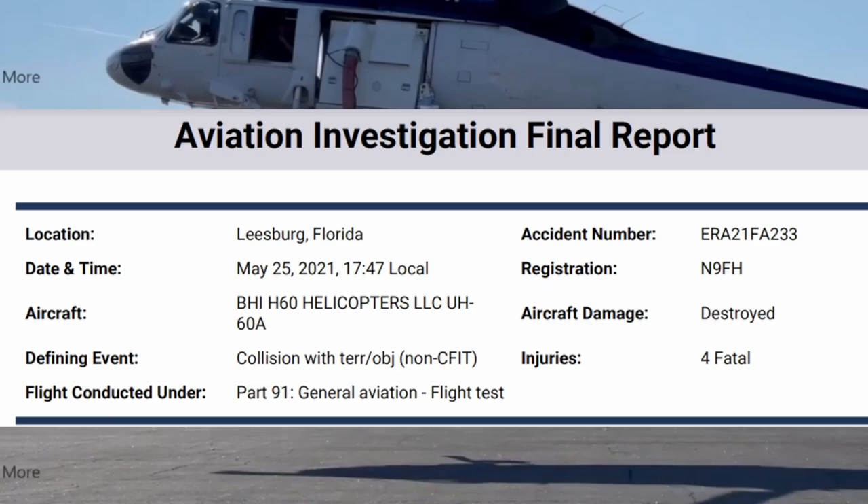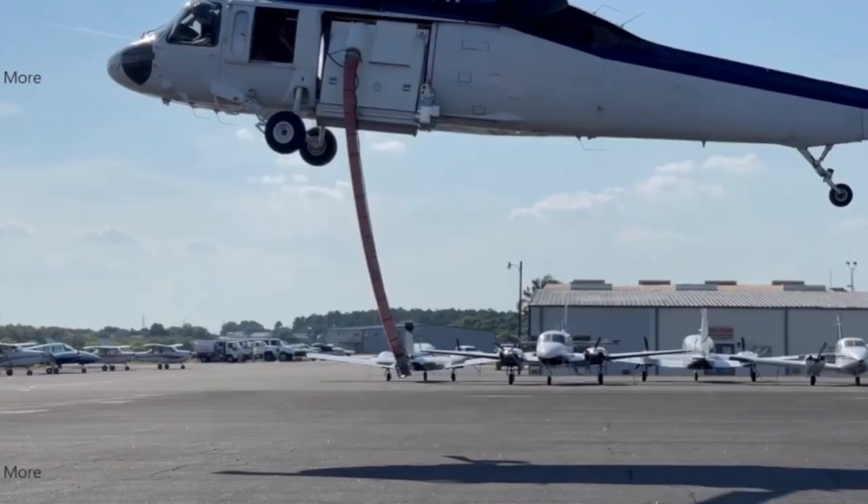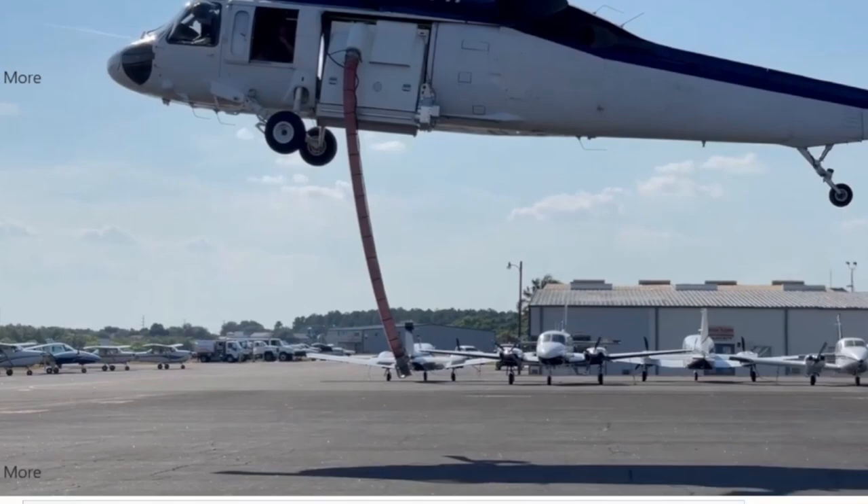Welcome back to another NTSB final report from Leesburg, Florida, May 25th, 2021. It was this helicopter here, a Blackhawk, November 9 Fox Shot Hotel, with four on board. Sadly, they did not make it, but let's see what happened.